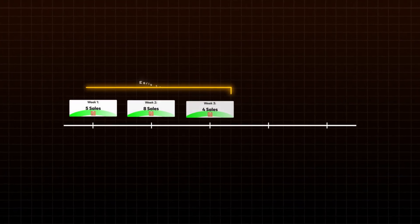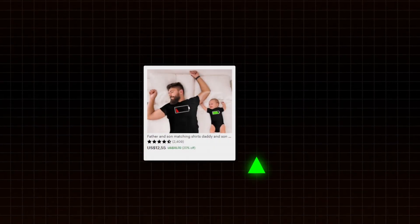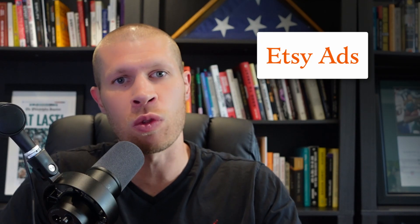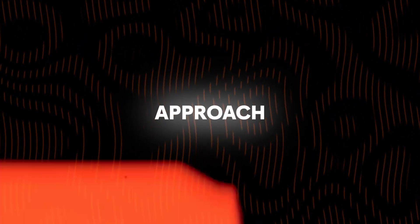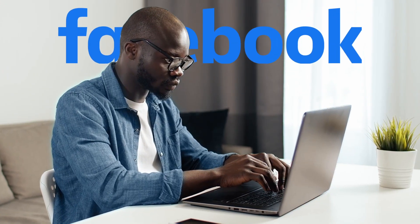Your early sales are vital to ranking your listings, but the question is how do you get those initial sales? Well, enter Etsy ads — the best way to launch new listings and rank them very quickly for future organic sales. Some people suggest diving into social media ads first, like Facebook or TikTok, but I learned the hard way that's not the most effective approach. Because a random Facebook user who spots your ad might not be as inclined to purchase as someone already browsing Etsy and searching for something.